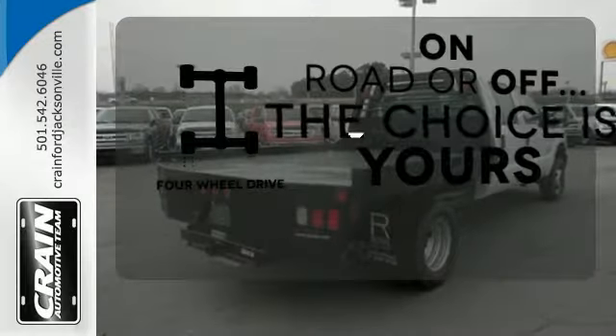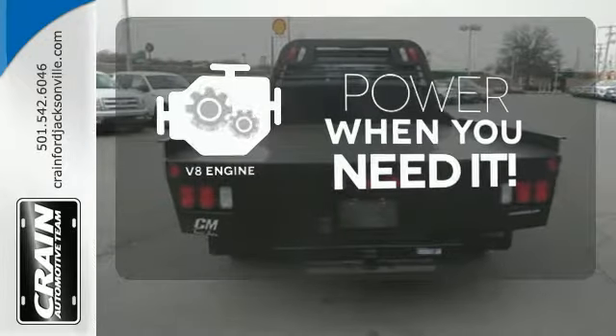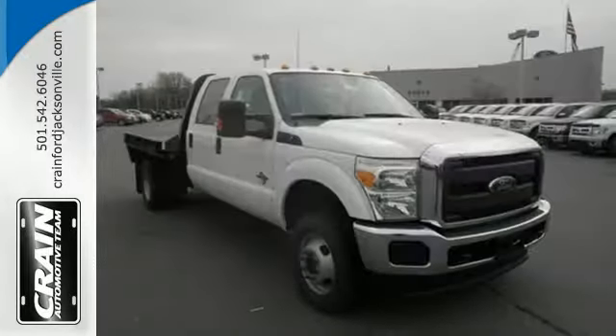The four-wheel drive allows you to go anywhere. Have fun behind the wheel with a V8 under the hood. Avoid scraping snow and ice with heated mirrors. This truck works for you.